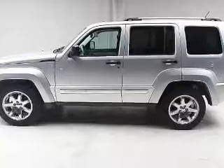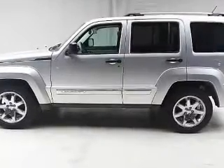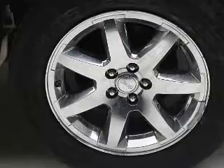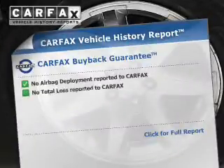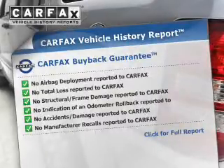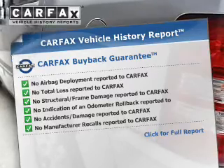You will appreciate the safety feature of anti-lock brakes. Heated seats are a desirable comfort feature. Let the outside in with a power sunroof. Know the history on this ride and greatly reduce your buying risk with the included Carfax Vehicle History Report.